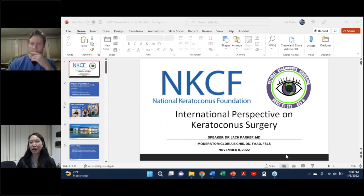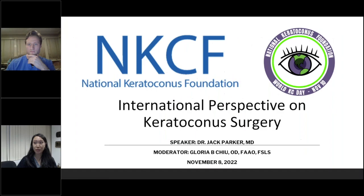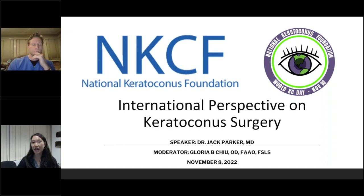Hello and welcome tonight to a special National Keratoconus Foundation evening webinar. I am joined by Dr. Jack Parker. Dr. Parker is the only American ever trained at the world-famous Netherlands Institute of Innovative Ocular Surgery in Rotterdam, the Netherlands. He is recognized as one of the world's foremost authorities in the treatment of keratoconus and Fuchs dystrophy, and is the author of hundreds of books and scientific articles on these and related conditions.